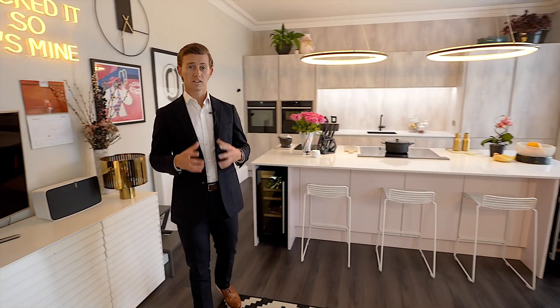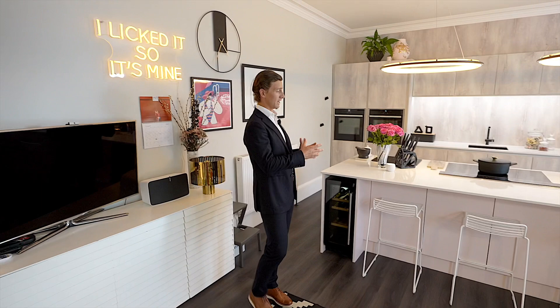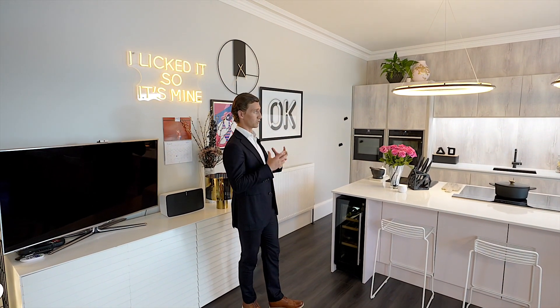The first room that greets you is the kitchen — the heart of the home. State-of-the-art appliances, award-winning kitchen; it really is second to none.